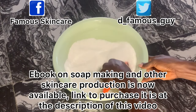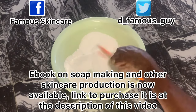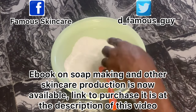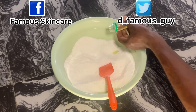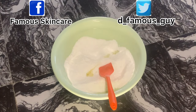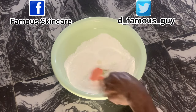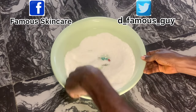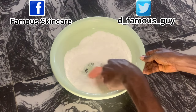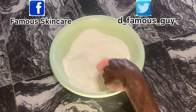Also don't forget I run online classes on WhatsApp. If you want to enroll, check the description of this video — you'll find a link that will take you to WhatsApp where you can enroll. You will learn a lot: how to produce soap, detergent, body cream, liquid soap, shampoo, organic cream, organic soap — all those organics you see in the market, you will learn it at our online class.